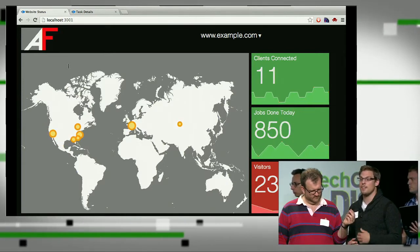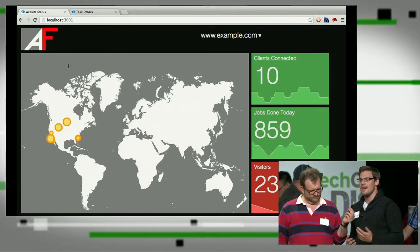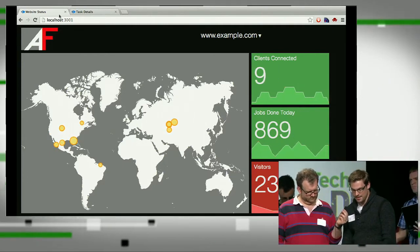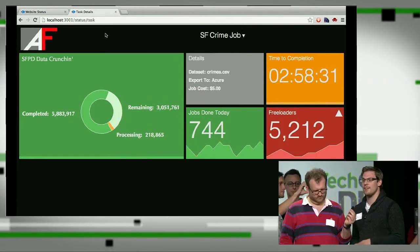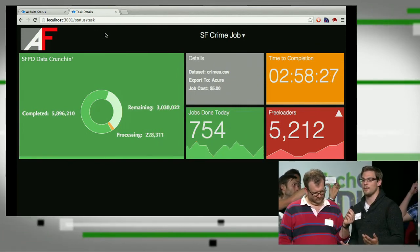As a customer who has processing needs, that is highly advantageous because it's very cheap. Because we're using idle hardware, our price is basically unbeatable. If we move over to the task details, we can process tasks, split them up into many tiny JavaScript jobs, and that works across millions and millions of task browsers out there in the world.